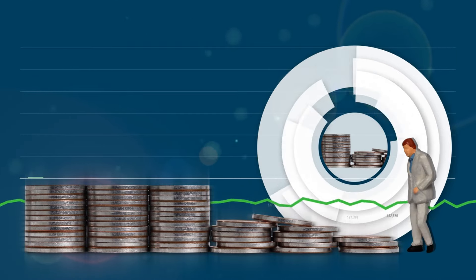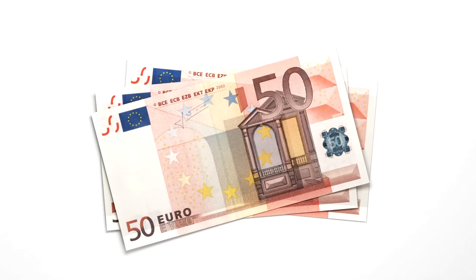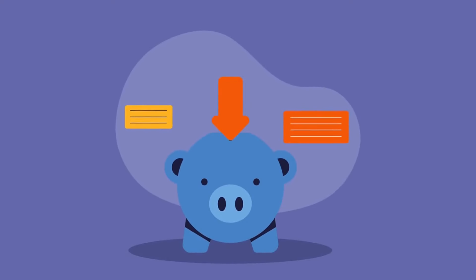Welcome to 9 frugal living hacks for your 40s — save money fast. You might think saving money is hard, but it doesn't have to be. Did you know the average American wastes about $18,000 a year on non-essential items? Shocking, right? Imagine having extra cash to invest, travel, or simply enjoy life more. In this video, we'll show you smart and simple ways to cut costs and boost your savings.